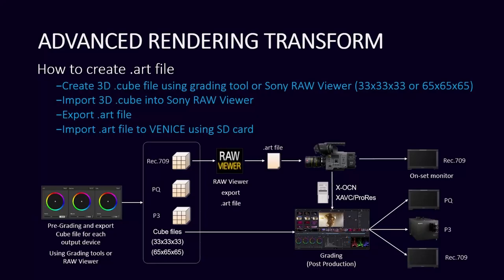The viewfinder is not an HDR viewfinder, so you will be limited to SDR on that. But what you can do is output onset to Rec. 709, but then have the ART file in HDR for post as well.